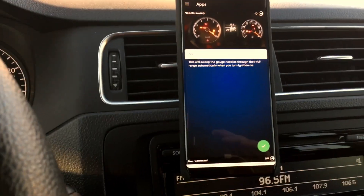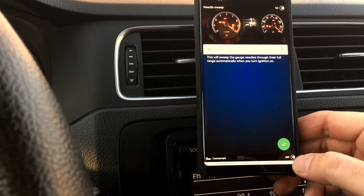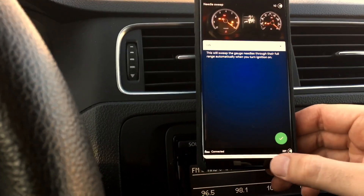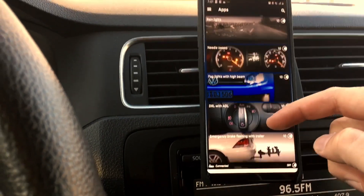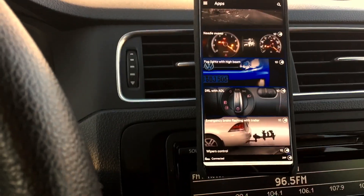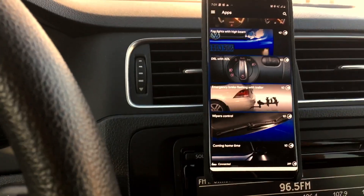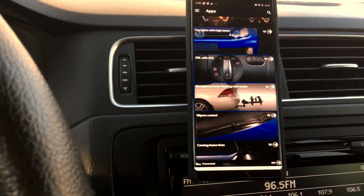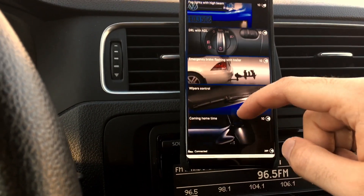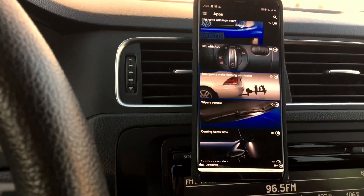After the video I'm going to test all the functions I've turned on to see if they actually work. It seems like the needle sweep did go through because it says success, and it also took my credits down to 289. Fog lights with high beam — as I mentioned, I don't have fog lights so there's no point using that option, but you can code it so the fog lights come on with the high beam and don't turn off when daytime running lights are active.